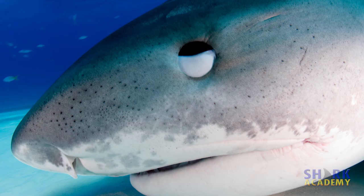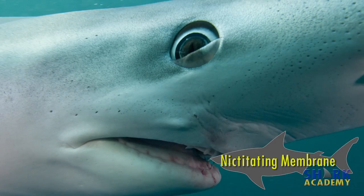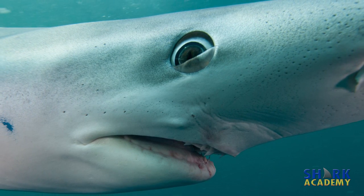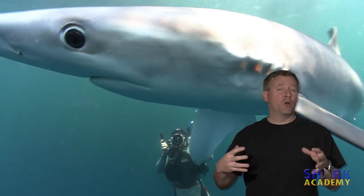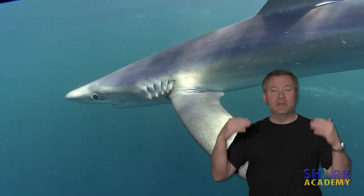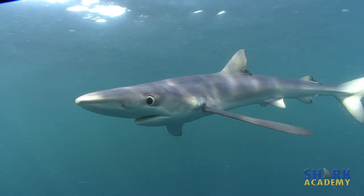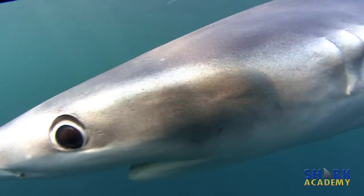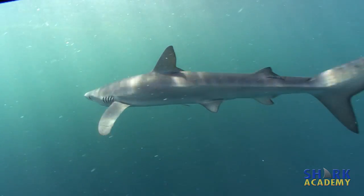Sharks also have eyelids! They're the only fish with eyelids, they're called nictitating membranes, and they close them when they're attacking prey at close range to protect their eyes. Sometimes when the sharks come really close to our video cameras to investigate what they are, we'll see the nictitating membranes close. This is one of the reasons that people think that sometimes sharks bite people by accident, because when they get really close to the prey, they actually close their eyes and they can't see what they're doing.